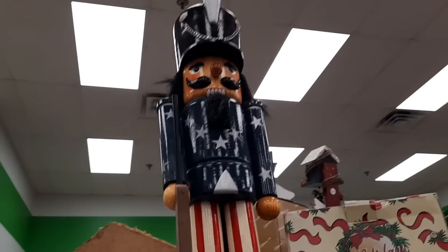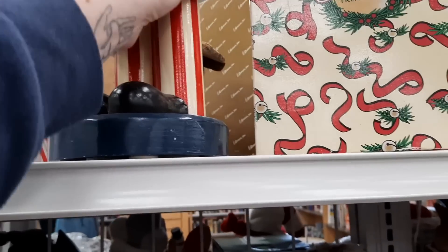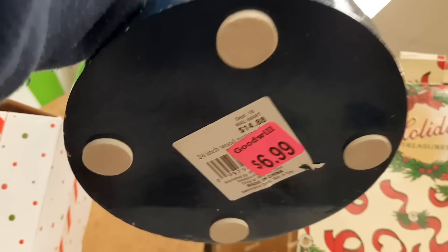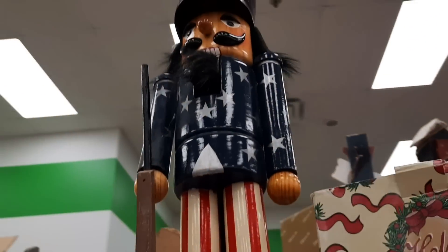I wanted to show you this really, really tall Nutcracker — it was very, very big. It was originally $14.88 and they were selling it for $7. It was very tall.